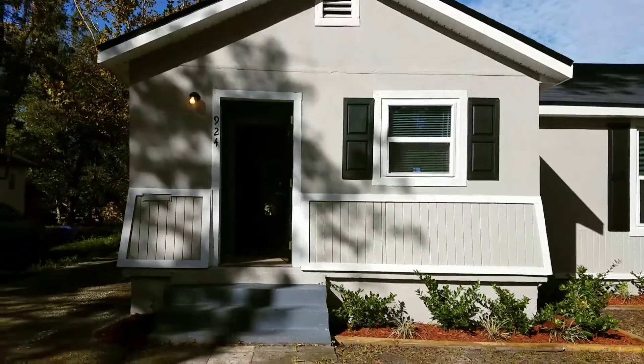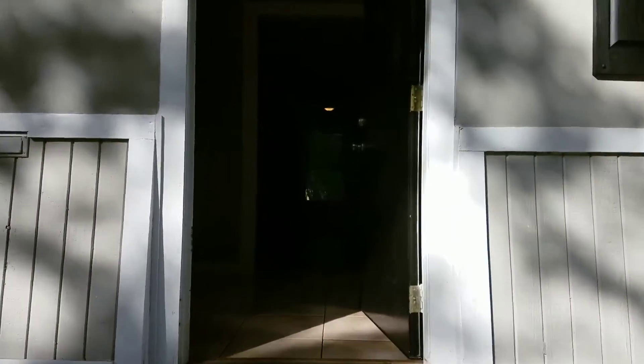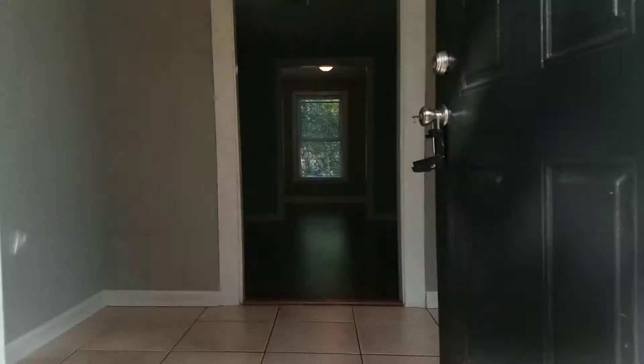Hi, this is Candace with JWB. We're here at 924 Huron Street to do a final walk on a newly renovated three-bedroom, one-bathroom home in Jacksonville, Florida.